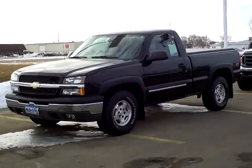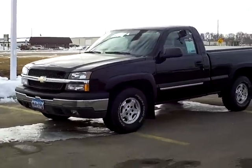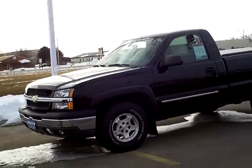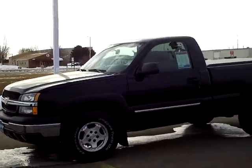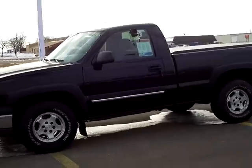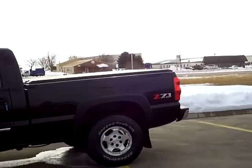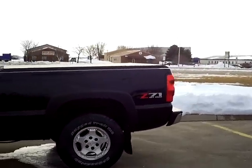Hi, my name is Heather Arndt at Mills Ford Jeep in Wilmer. This is a 2004 Chevy Silverado. Stock number 3U100211B. Black exterior color, regular cab. It's a fun sporty looking truck. Z71 off-road package.